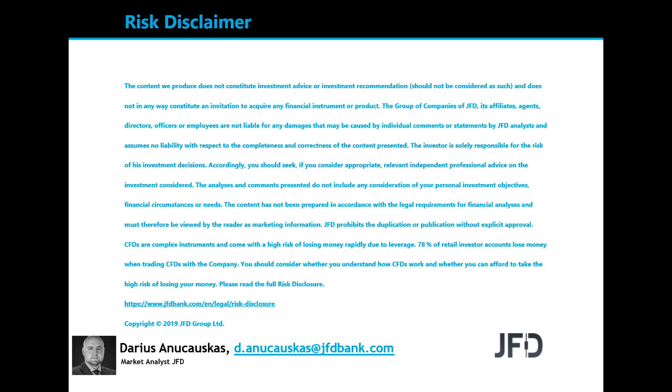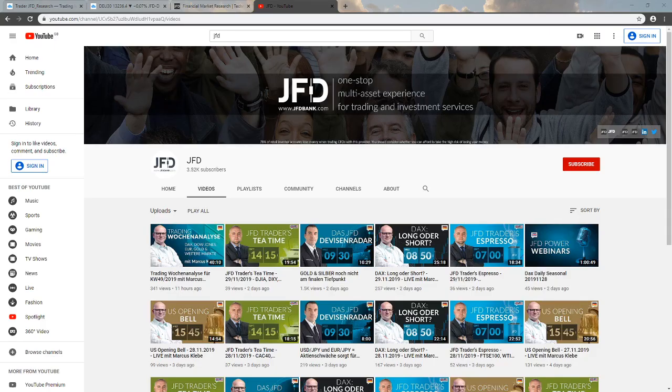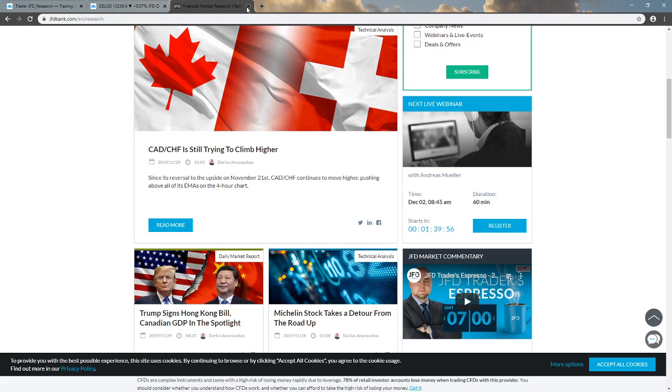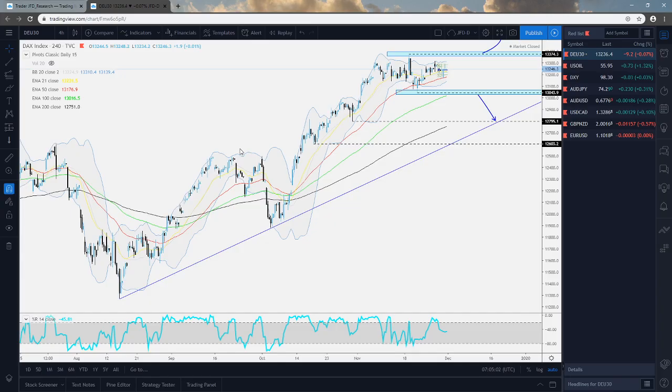Also, before we jump into the charts, a quick mention of our JFD YouTube channel, to which you can always subscribe to in order not to miss any of our upcoming videos. And of course, our JFD Bank website, and specifically our JFD research page, which we update on a daily basis. Feel free to visit us here. But for now, let's jump into the charts.